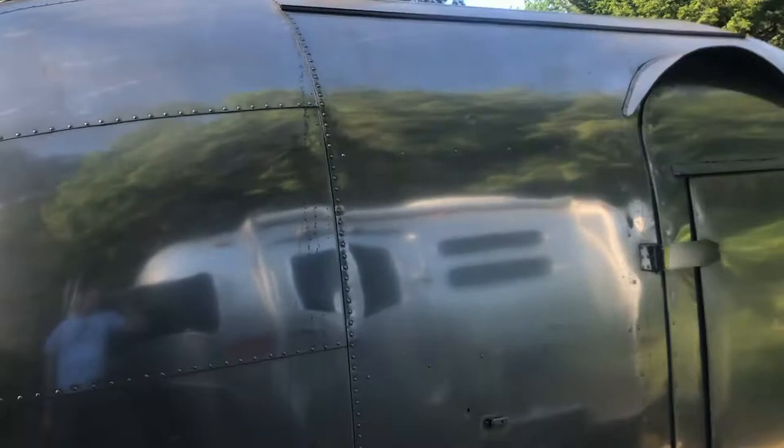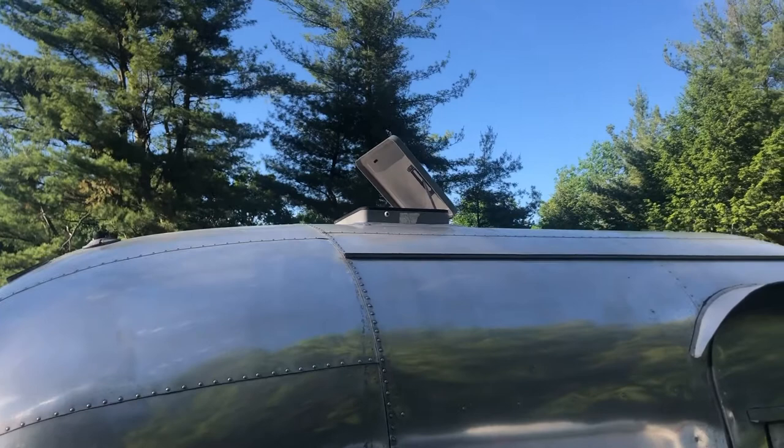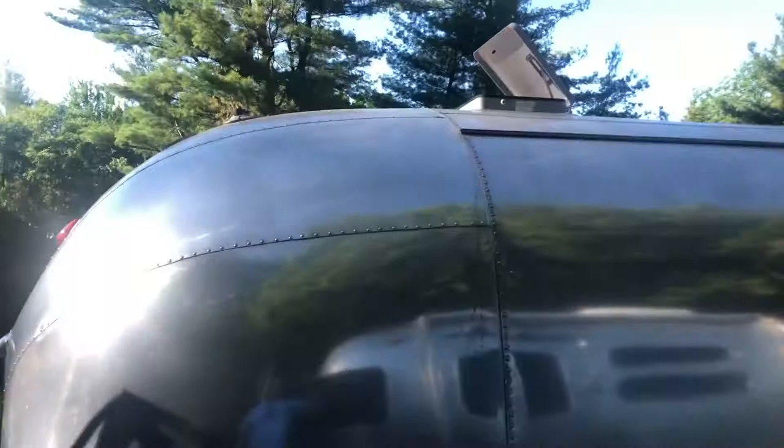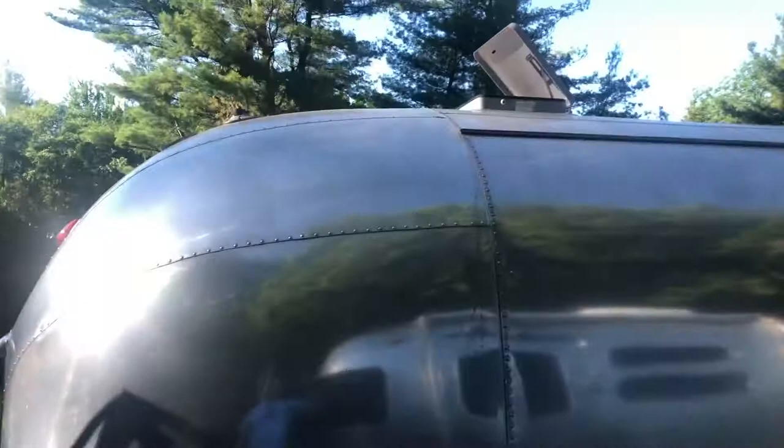We got it for a very fair price. It had been sitting there for 28 years at this particular campground, and they no longer wanted to do storage, so the woman was told she had to sell. We were there at just the right time — the managers told her there was an Airstream rally coming in, so it was quite a good audience.